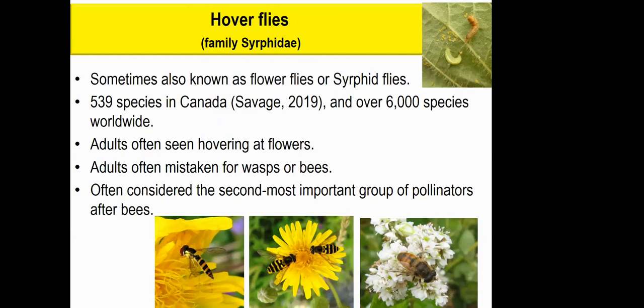Hoverflies are a huge group — we've got over 530 species in Canada and over 6,000 species worldwide. Some people call them flower flies or syrphid flies. You will often see them hovering at flowers like a helicopter. A lot of people mistake hoverflies for bees or wasps — they're very good mimics. They don't have a stinger; they can't sting. Just looking like a bee or wasp means a lot of things won't eat them, so they're well protected.